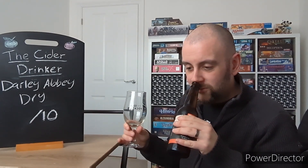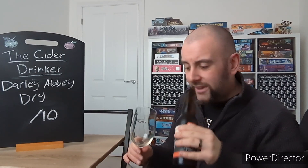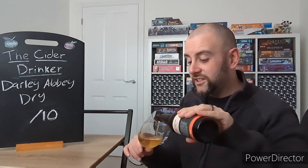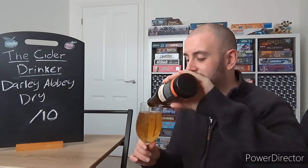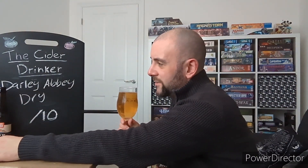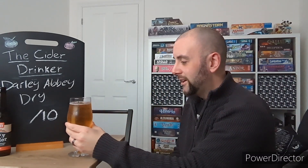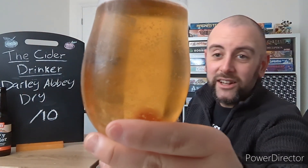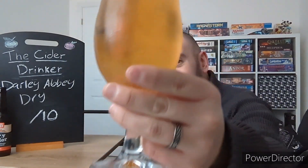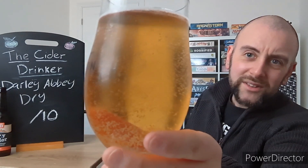Right, let's waste no more time — let's get the crown off and see what I make of it. Oh yeah, off the bottle it's got some nice spicy notes to it, a little bit of grass maybe as well. Right, let's get it poured. I couldn't see any sediment so I'm assuming it's going to be filtered. It's definitely lightly carbonated as you can see — excuse the bubbles on the side of the glass.